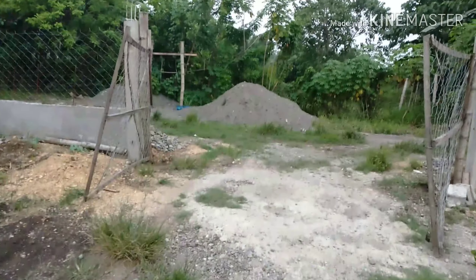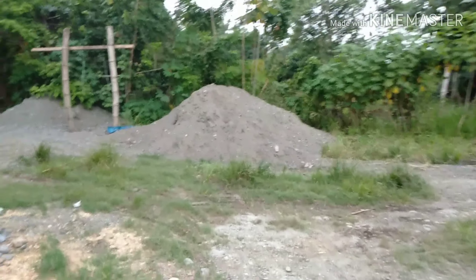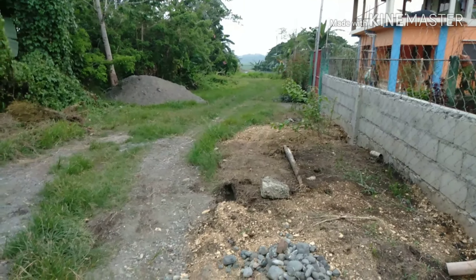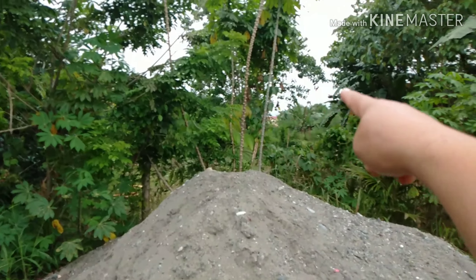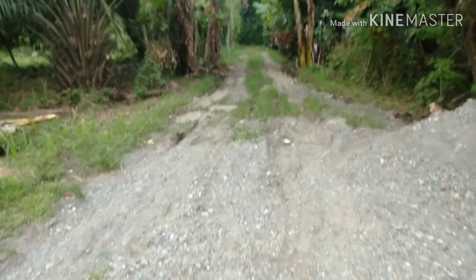Let's go over here. Their place is not yet fully developed — it's quite crowded, similar to some other subdivisions. This is their road; it's not yet concrete. Anyway, this road leads to the cemented main road over there. The main road is behind this area, and this is the way going out.